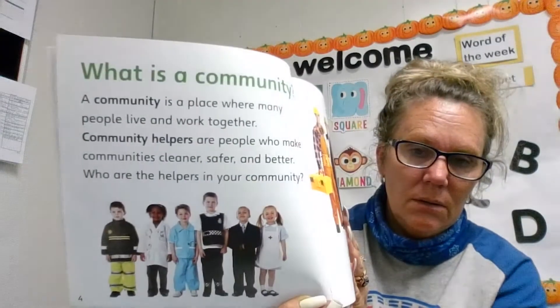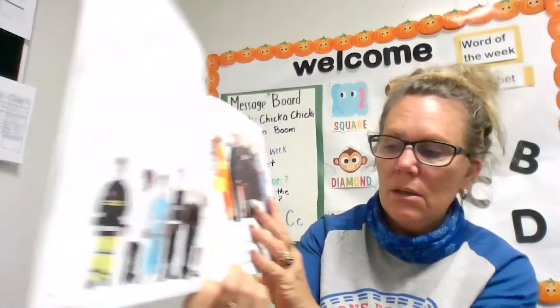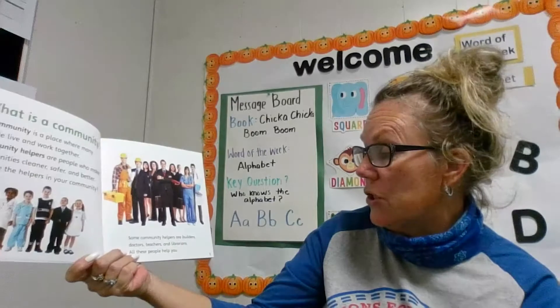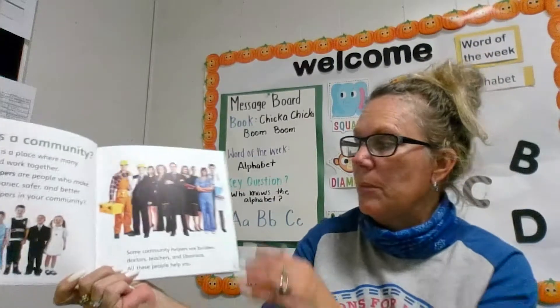Who are the helpers in your community? Can you think of who helps in your community? Some community helpers are builders, doctors, teachers, and librarians. All these people help you.